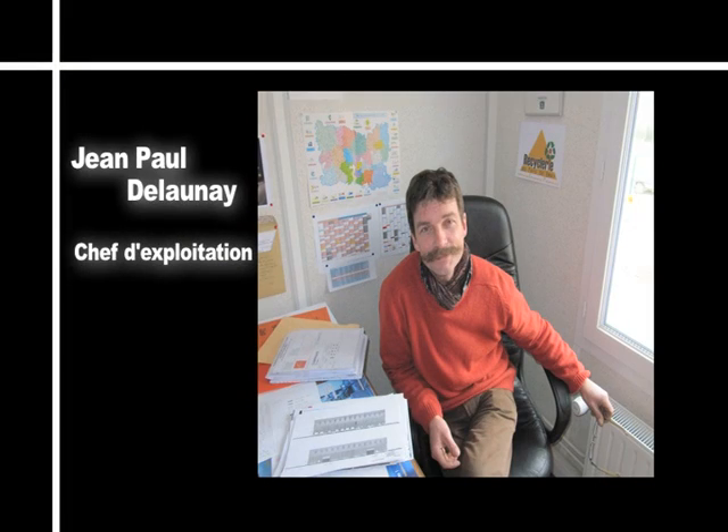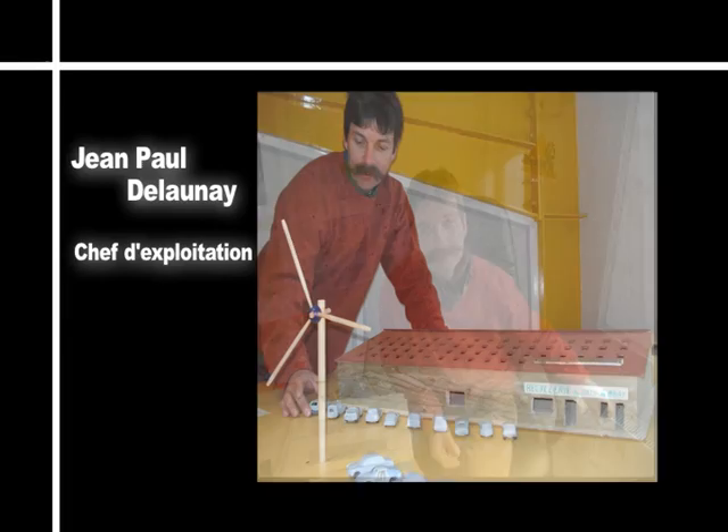On s'est dit qu'il faudrait que ce bâtiment soit à l'image de l'ambition environnementale que nous avons. Il faut donc que ce soit un bâtiment le plus écolo possible. Un, il fallait que ce soit une structure bois — c'était un impératif. Bardage bois évidemment, autoclave.